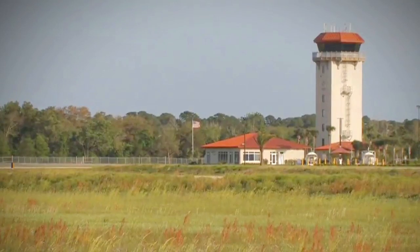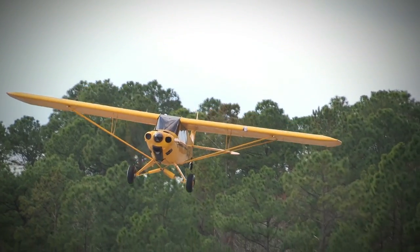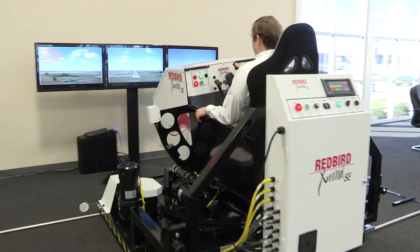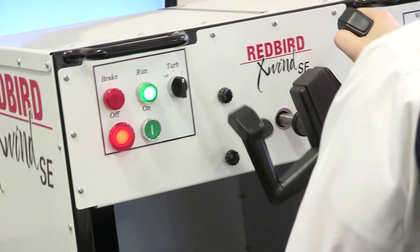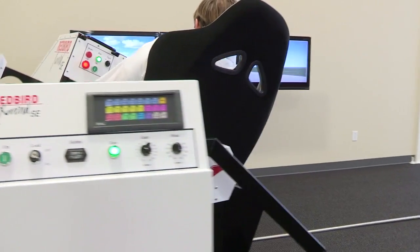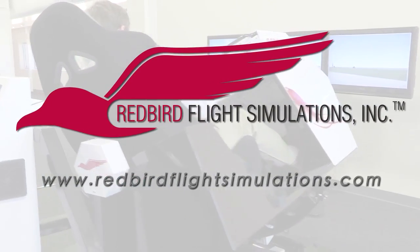Since the early days of powered flight, pilots have struggled with landing in crosswinds. In fact, crosswinds and wind gusts cause more landing accidents than fog, thunderstorms, and icing combined. That's where the Redbird X-Wind SE comes in. By placing pilots in gusty crosswind conditions for extended periods of time, the X-Wind SE gives instructors all the time they need to teach proper landing techniques. For more information, visit www.redbirdflightsimulations.com.